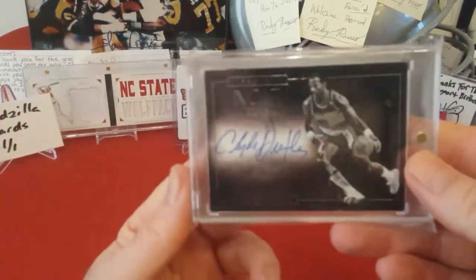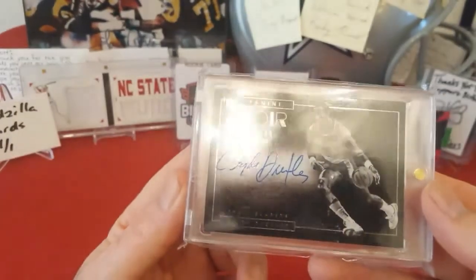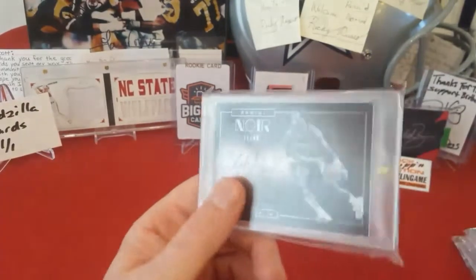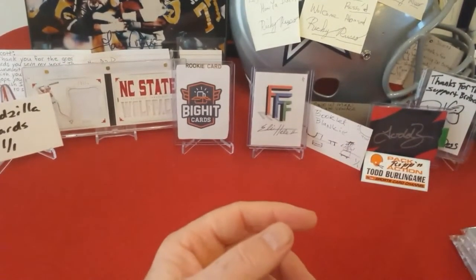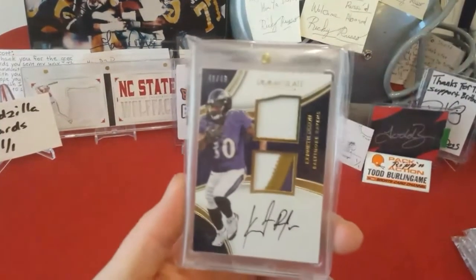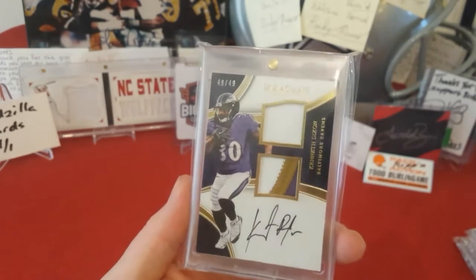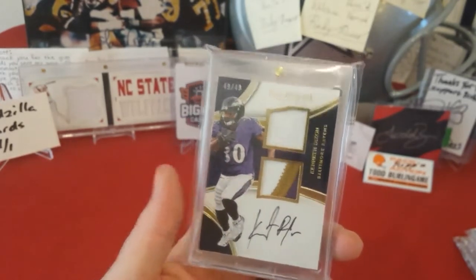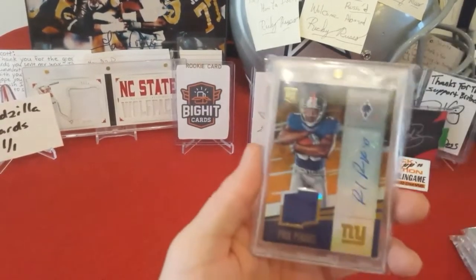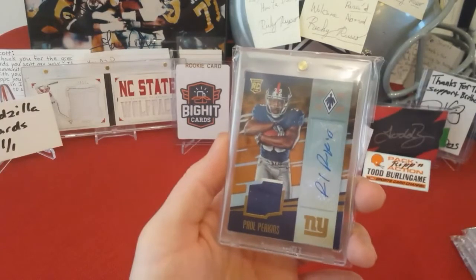Out of 2015-16 Panini Noir, numbered to 49 — Clyde Drexler auto. Drexler is one of my favorite players. This is one of the first cards I got when I got back into collecting. I think I paid like 12 bucks for that, which I don't think is bad. Another Kenneth Dixon out of Immaculate, short-printed, numbered to 49, jersey piece on-card auto. I really thought Kenneth Dixon was going to have a huge year — I hate that he got injured and then suspended.